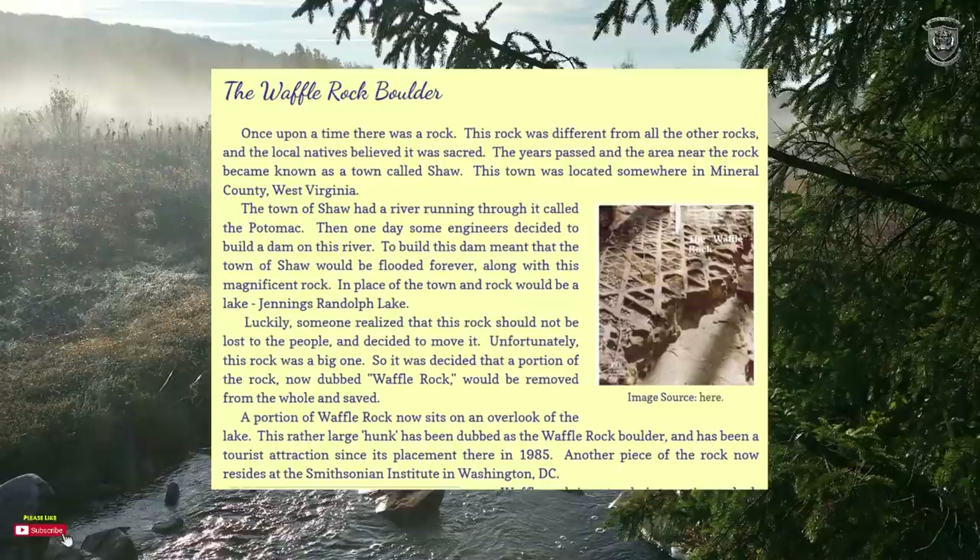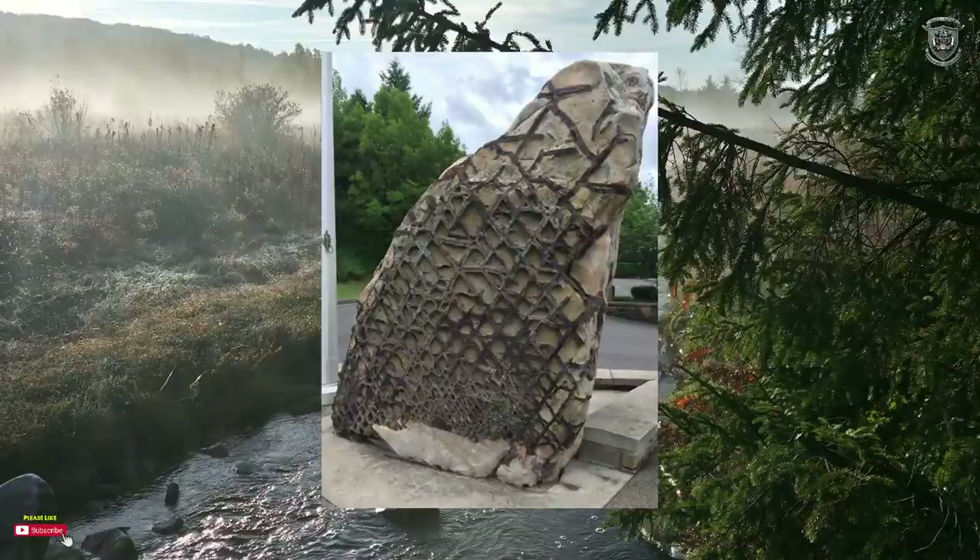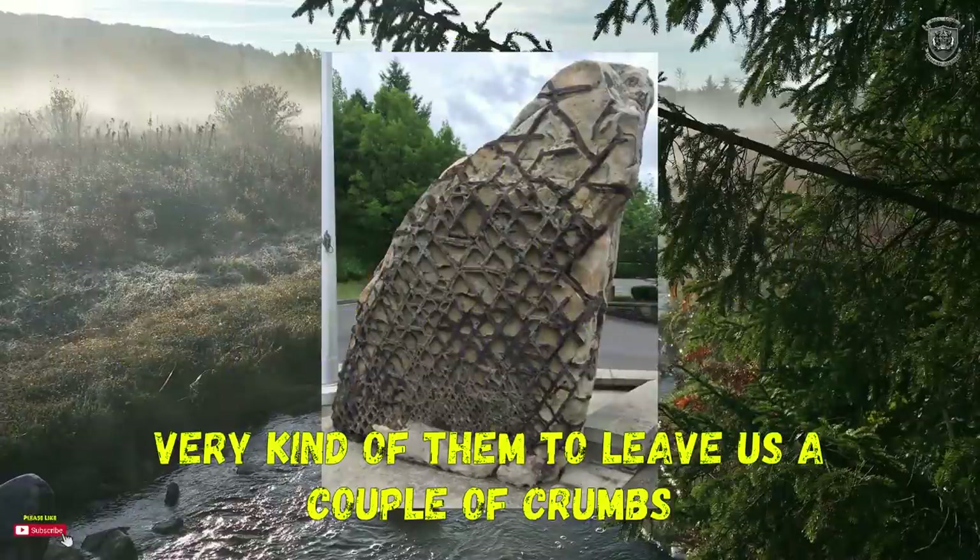Once upon a time there was a rock — this rock was different from all other rocks, and the local natives believed it was sacred. Years passed and the area near the rock became known as a town called Shore, located somewhere in Mineral County, West Virginia. The town of Shore had a river running through it called the Potomac. Then one day some engineers decided to build a dam, which meant the town of Shore would be flooded forever, along with the magnificent rock, and in its place would be Jennings Randolph Lake. It seems like there must have been some serious history in this place and they just flooded it — this is another thing they do.